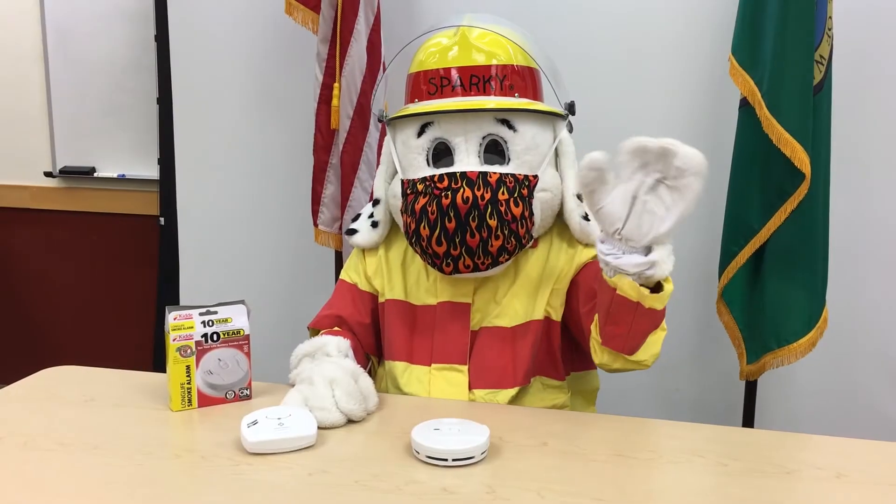Thank you for joining us to learn about the sounds of fire safety.